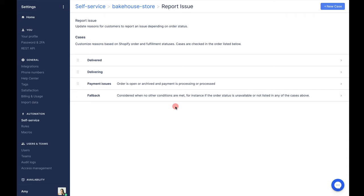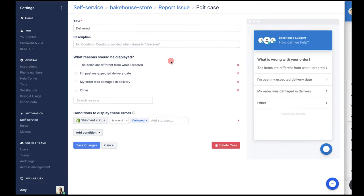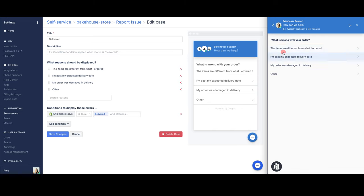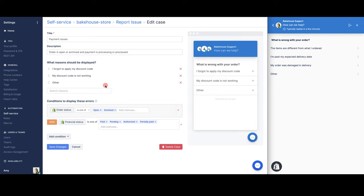If we look at 'delivered' for example, as a customer I go to report an issue and these are the options available to me based on my order status. My order has been delivered, so this is what I see. If we were to look at some of the other custom reasons, like payment issues, you'll notice that because my order doesn't meet that criteria, some of these aren't available to me — and that's the benefit of these custom reasons.